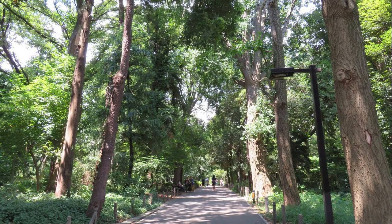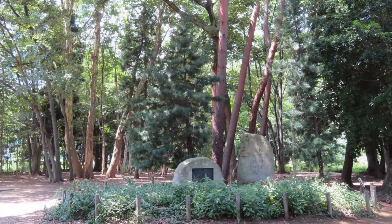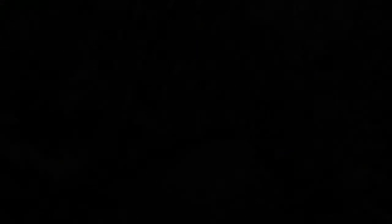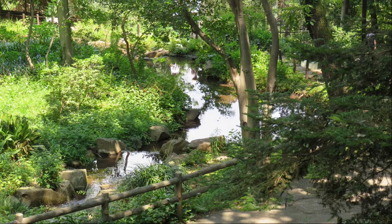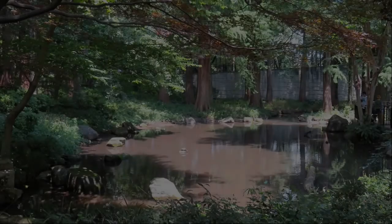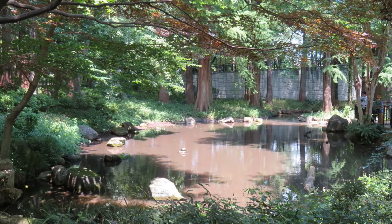I am healed by the shade of the trees. It is said to be the birthplace of forestry research. It is a bridge across the stream. It is a stream seen from the top of the bridge. There is a pond on the other side. If the water were a little cleaner, I think it would feel cooler.